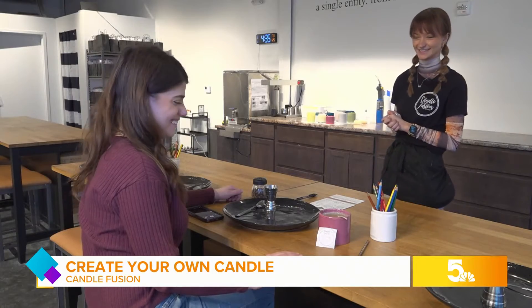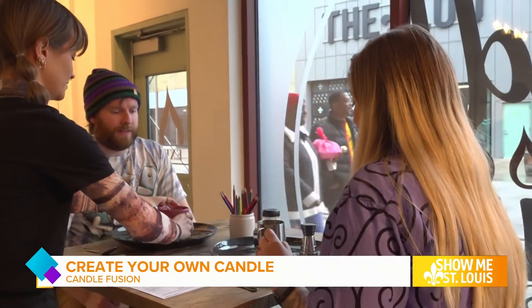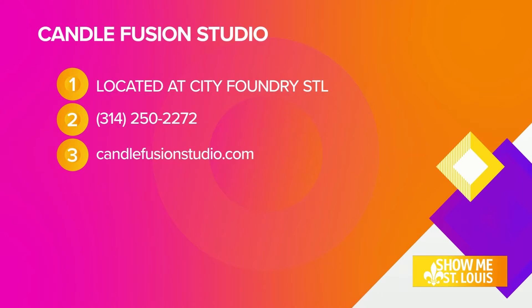So whether it's a relaxing day for yourself, a date night, or a party, Candle Fusion Studio is sure to bring a smile to your face and a personalized scent to your home. I just love my new candle — it is hot cocoa and whipped cream scent. You can find all that information on your screen, and we'll have more at ksdk.com slash show me.